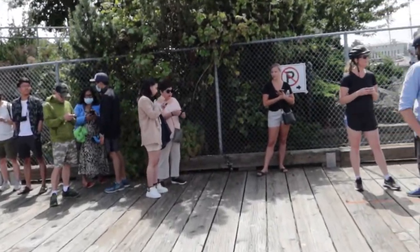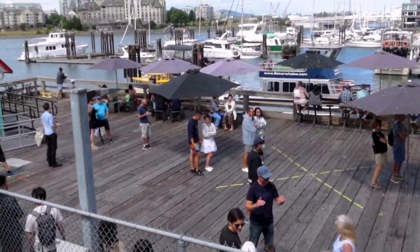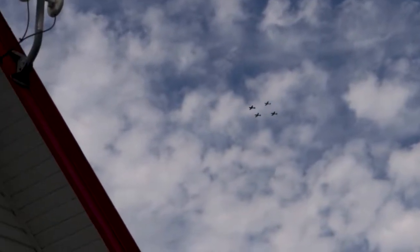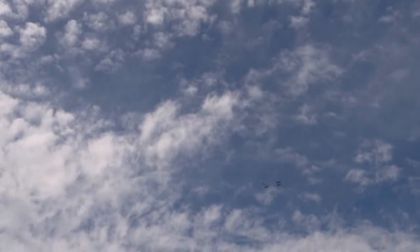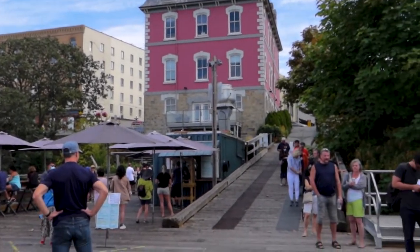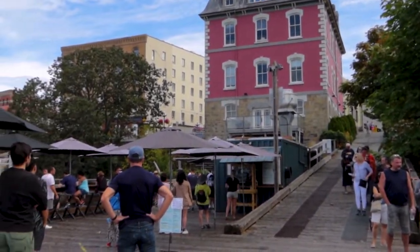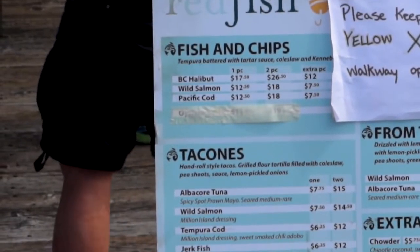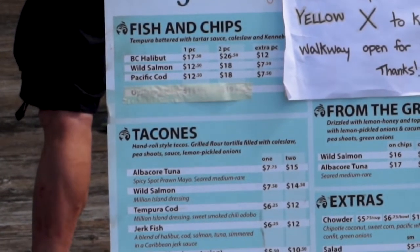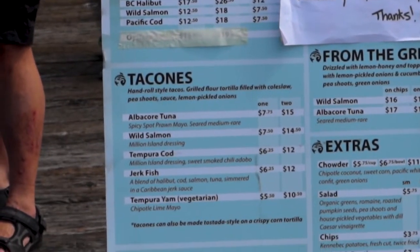Luckily I brought my patience, so I'm gonna get in line. Any place with a line this big, it's got to be good. I've been in the line for 15 to 20 minutes and I'm probably about two-thirds of the way through. Here is the menu — I think I'm gonna get one piece of halibut fish and chips and I'm gonna get a tacone and I'm going for the albacore tuna.